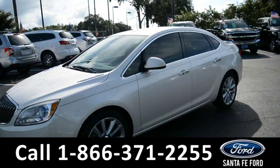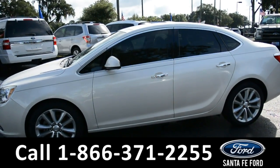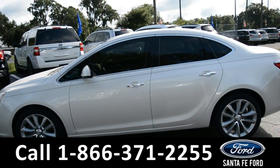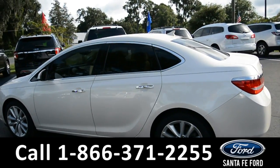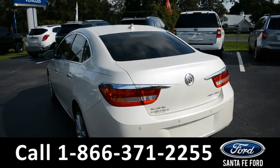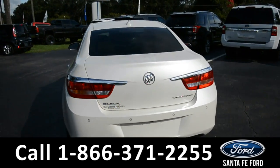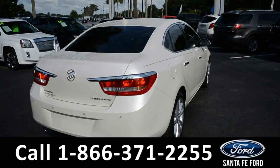Here we have a 2013 Buick Verano. This vehicle does have fog lights, alloy wheels, tinted windows, and a remote keyless entry. For more information on this specific vehicle, please give us a call at the number below, or visit our website at SantaFeFord.com.